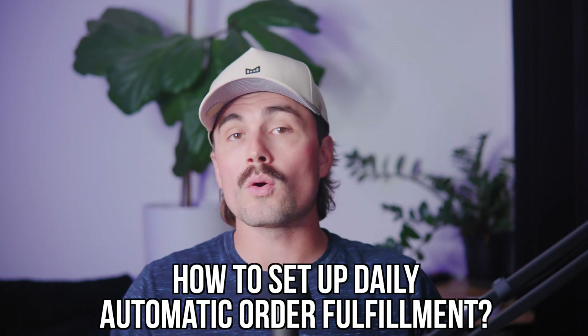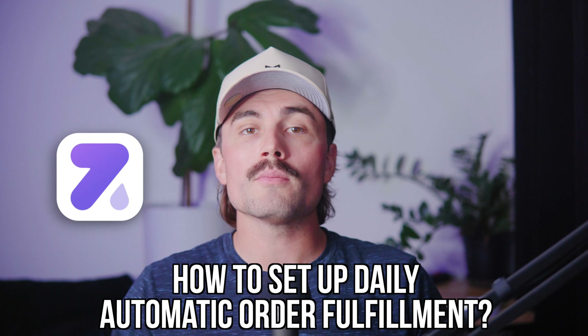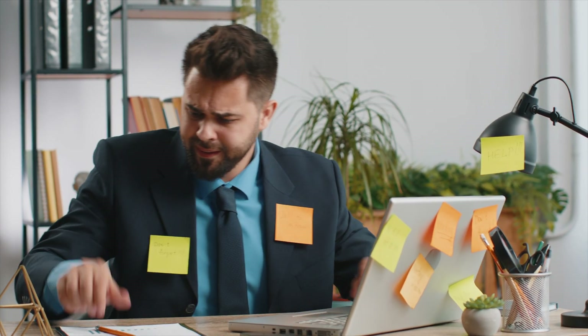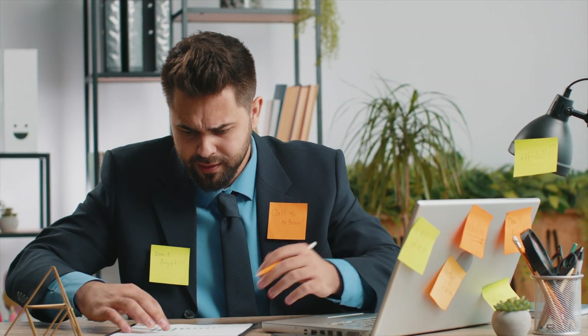In this video, we're diving into how to set up daily automatic order fulfillment using Zendrop with your Shopify store. My name is Eric Hunsaker and on this channel we cut through the fluff to help you simplify e-commerce and grow your online business. If you're running a dropshipping store and you're tired of manually processing orders every single day, then this walkthrough is going to save you some serious time. Let's get into it.